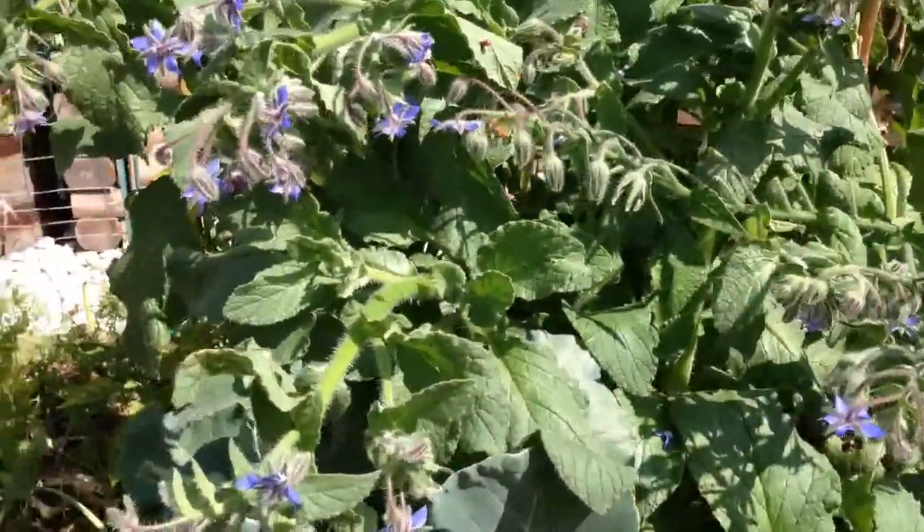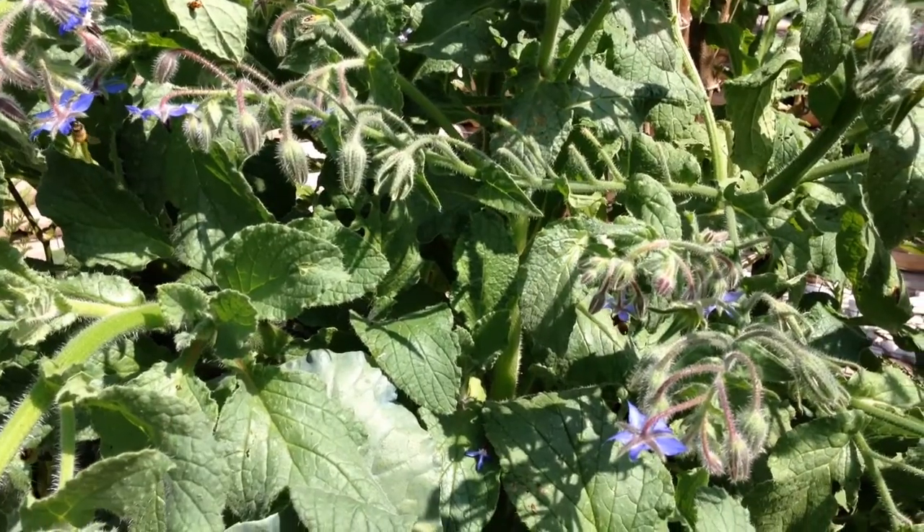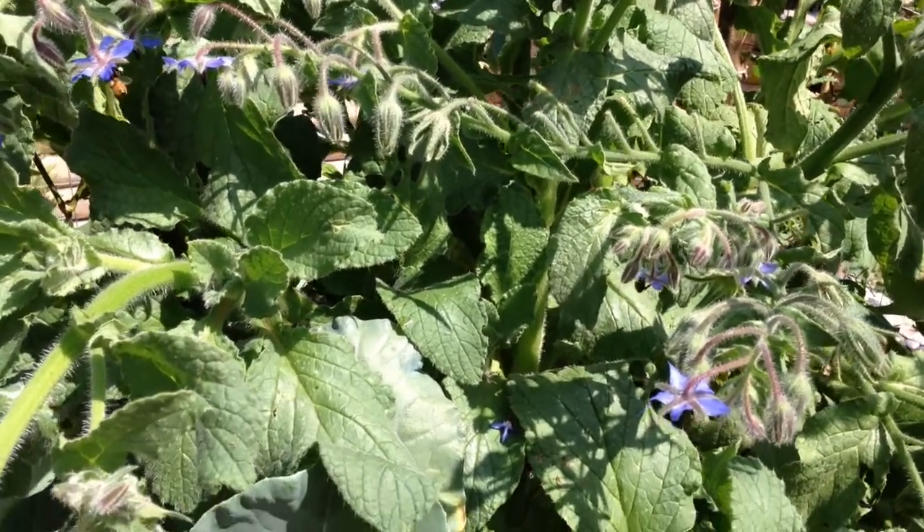Hey guys, I just wanted to do a quick video for you on borage, which is also known as star flower, borago officinalis.